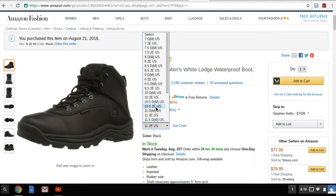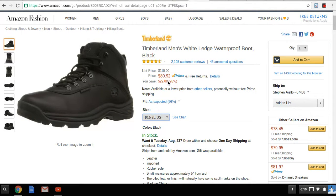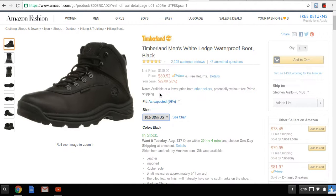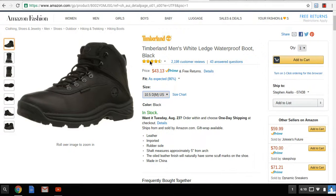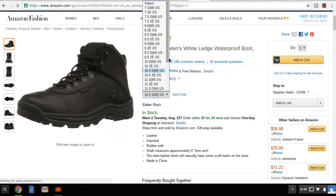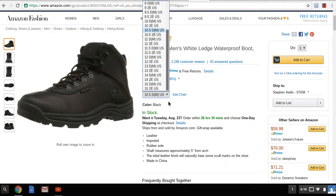I had a 10.5 last time. Now if you go to a 10.5 2E, it jumps to $80. But if you go to a 10.5 D, it drops to $43. Most people are 10, 11, 12. I think the highest you can go on these boots is a 15.